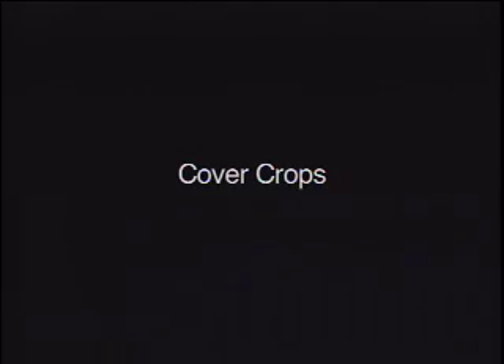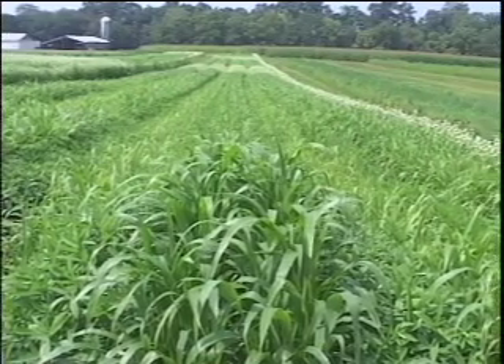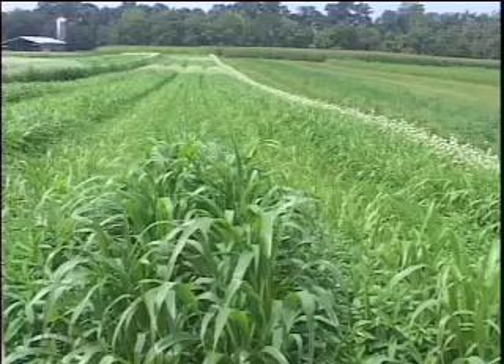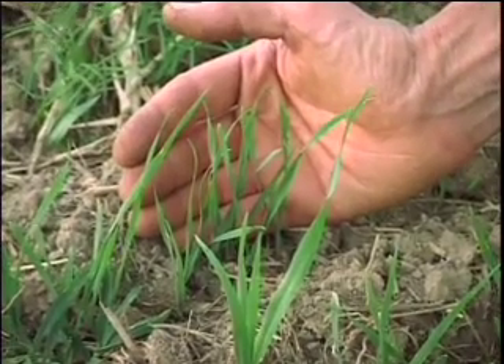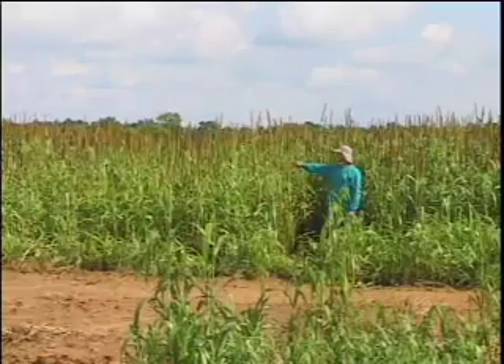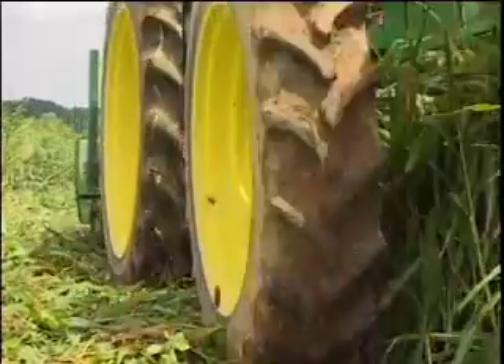Proper selection, establishment, and production of high-residue cover crops is the key to organic no-till. An ideal cover crop is moderately priced, easily established — you must be able to establish it without difficulty — highly productive, which means a lot of biomass or residues produced, easily killed mechanically, which of course is required by organics. And lastly, it's not allelopathic to the cash crop. It's fine to be allelopathic to the weeds, but it can't be allelopathic or interfere with crop growth.